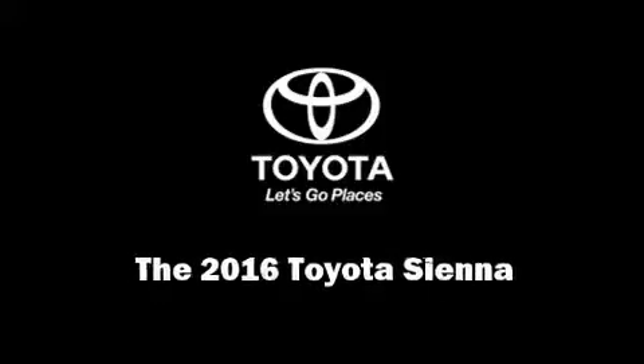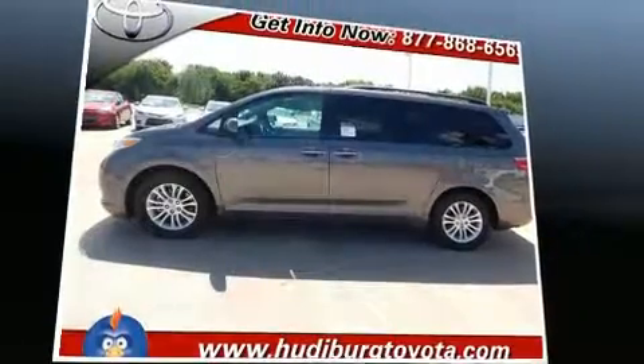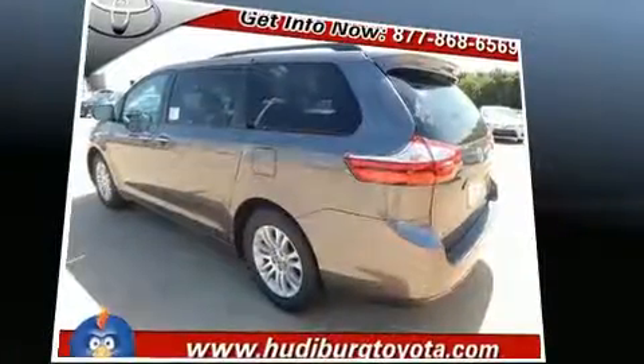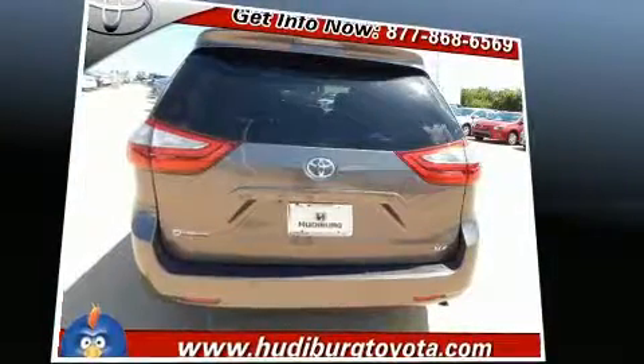Sensibility and practicality define the 2016 Toyota Sienna. This eight-passenger van is ready to drive off the showroom floor. It's equipped with tons of terrific amenities, but it won't break your budget.